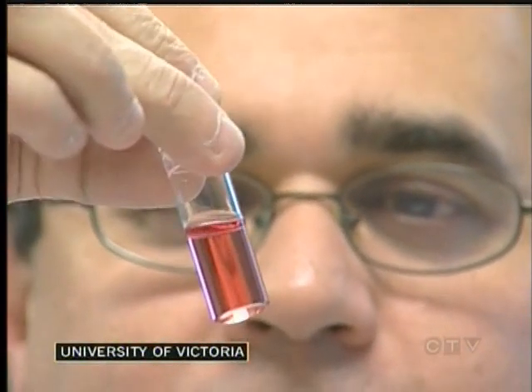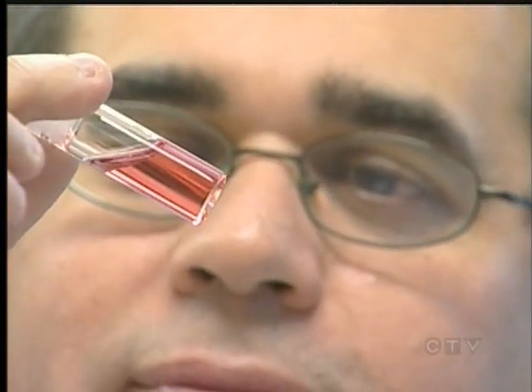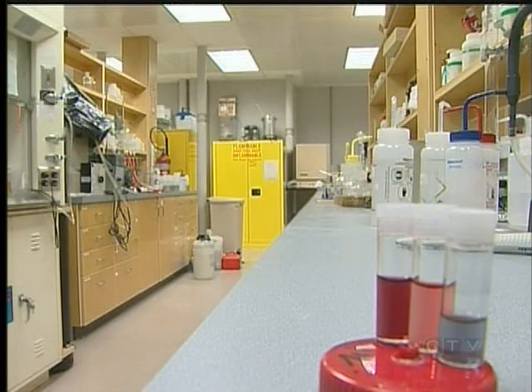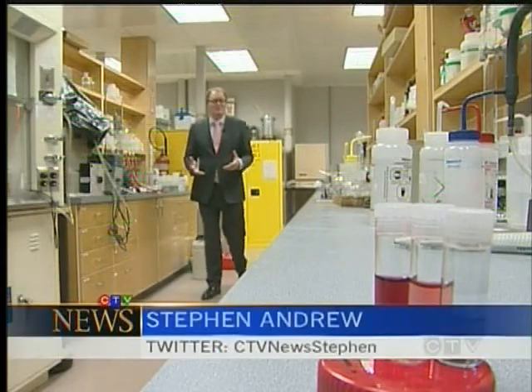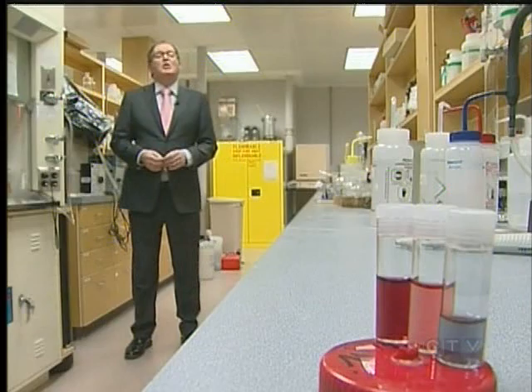This researcher is holding something precious — a key that could one day allow doctors to diagnose cancer on a small portable device in their office. In its more familiar state, the color of gold is unmistakable, but reduce the metal to tiny nanoparticles, it changes color. By attaching proteins to the gold nanoprobes in these test tubes, the scientists at the University of Victoria are working on experiments to diagnose early onset cancer.